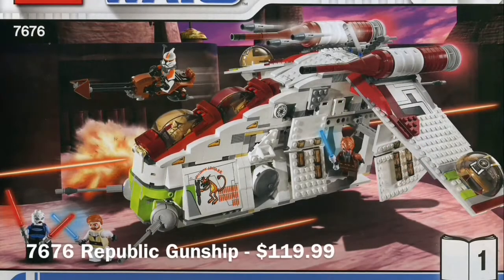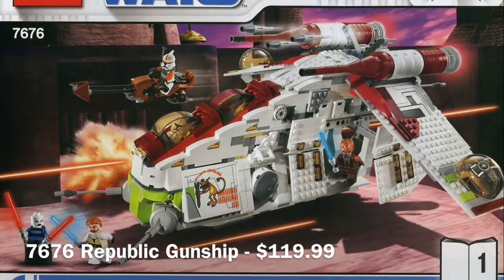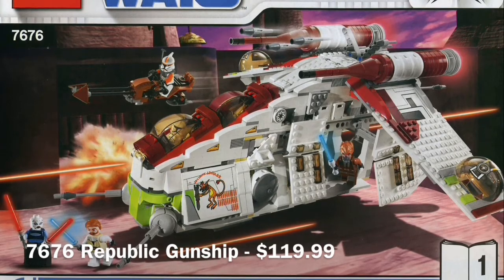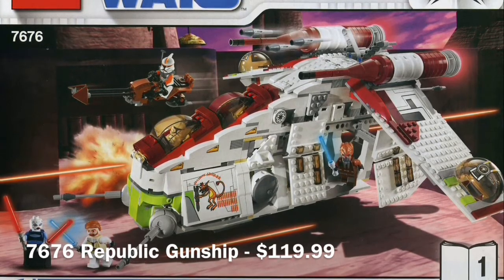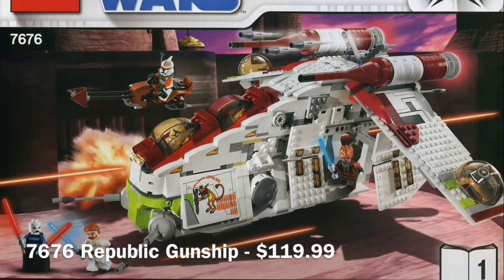In second place we have the amazing 2008 Republic Gunship set. This is honestly incredible and I just really love this set with an amazing array of minifigures, and the only thing to top that would be the 2013 gunship and soon to be the UCS one.